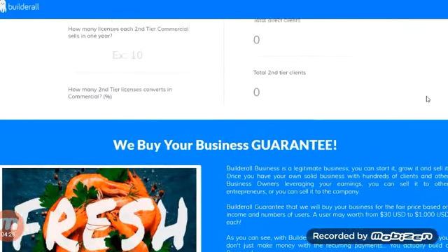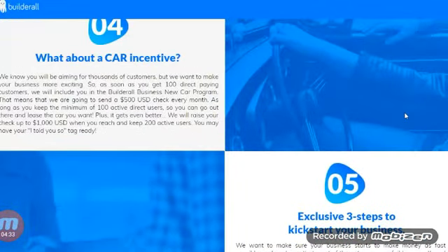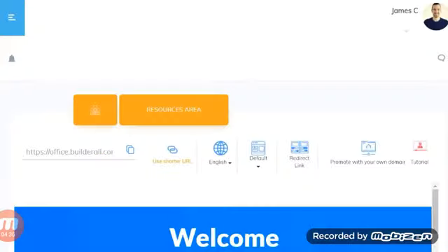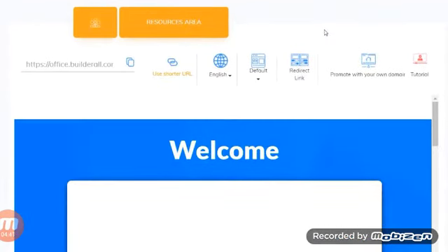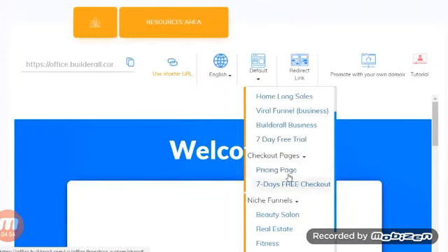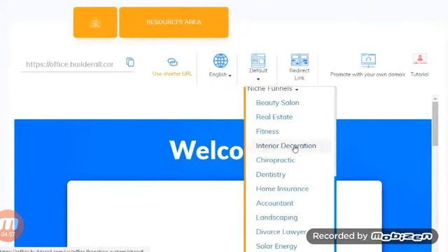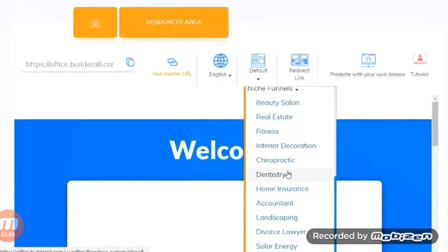So you get the idea — you can promote it as an affiliate, benefit from the $500 car incentive, and they give you a lot of tools in the back office. There are multiple funnels: you can create your affiliate link, access the home funnel, long sales funnel, viral funnel, Builderall business funnel, a seven-day free trial, and a couple of checkout pages.